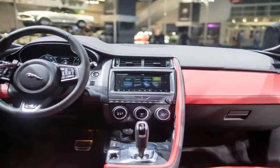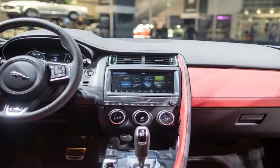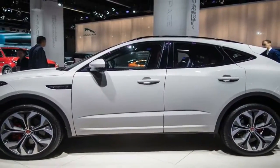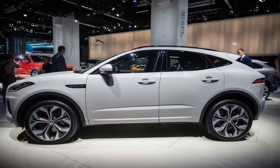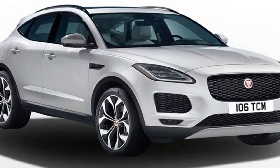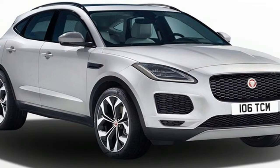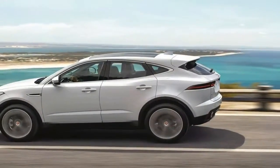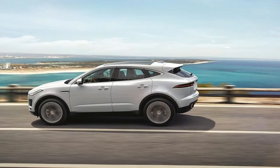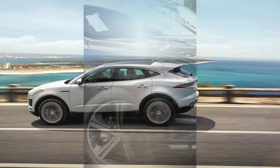So, here we are. A compact SUV is a departure for Jaguar, but man cannot live on elegant saloons and sports cars alone. And so we get a natural Callum light design touch applied to a 4.4 metres long SUV. Which looks... well, you decide. I think if you grabbed each wheel and pulled it outwards a bit, you'd have a rather elegant car. Place a hand over the lower half of it in pictures and the roofline is as graceful and...